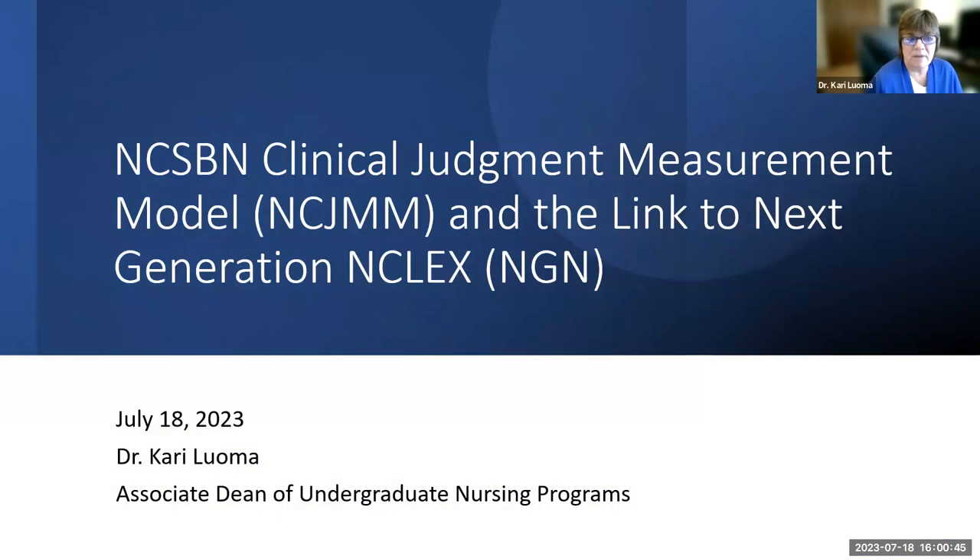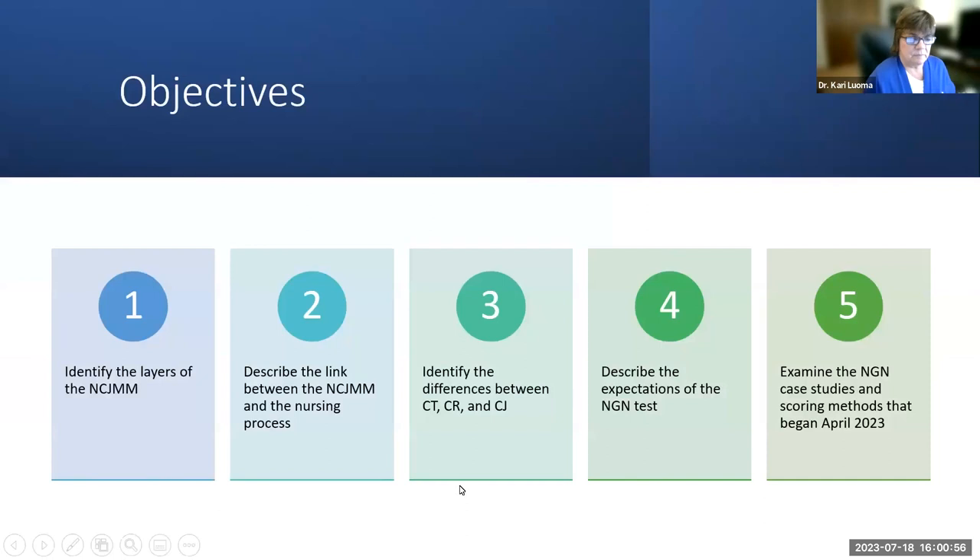Today we're covering the National Council State Board of Nursing Clinical Judgment Measurement Model, also known as NCJMM, and the link to the Next Generation NCLEX, also known as NGN. The objectives are to identify the layers of the NCJMM, describe the link between the NCJMM and the nursing process, identify the differences between critical thinking, critical reasoning, and clinical judgment, describe the expectations of the NGN test, and examine the NGN case studies and scoring methods that began in April of 2023.